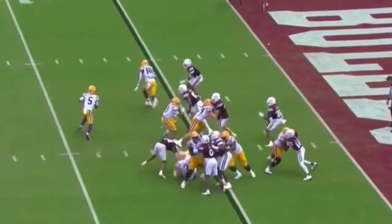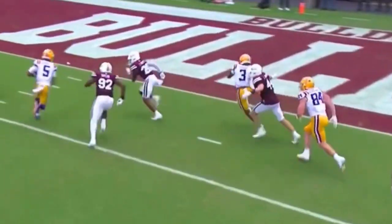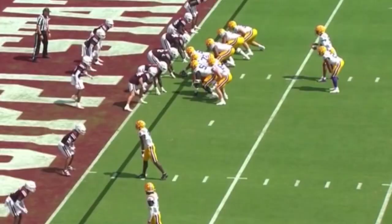Waiting for the snap, and now he gets it. Going to keep it, go to his left. Daniels beats the Bulldogs to the end zone. Touchdown, Fighting Tigers. Six yards.